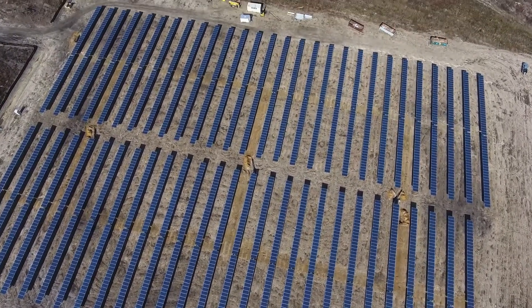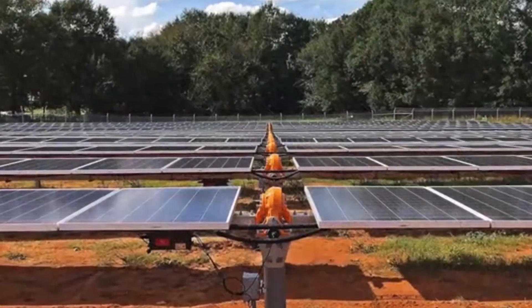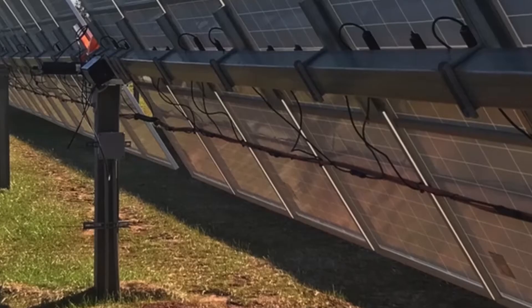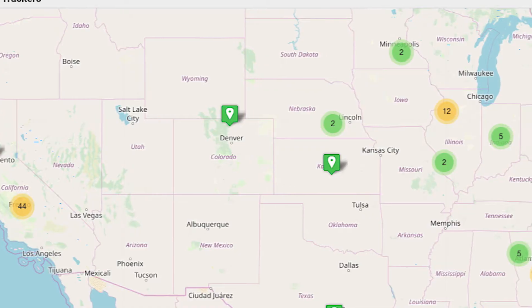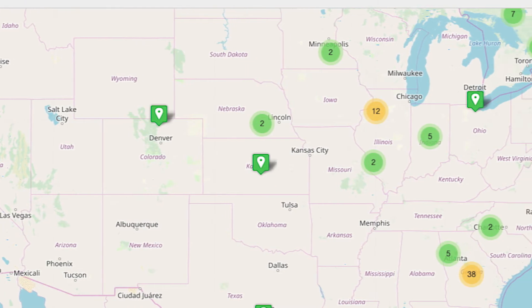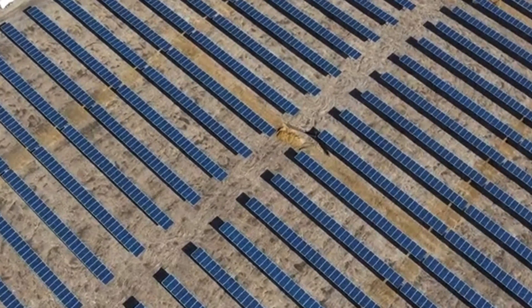Our engineering team includes geotechnical, structural, civil, mechanical, and even chemical engineers. The Solar Flex Rack engineering team possesses extensive solar experience and have designed foundations and our product for projects stretching from the Caribbean to Canada. That depth of experience translates to confidence in the integrity of our systems.